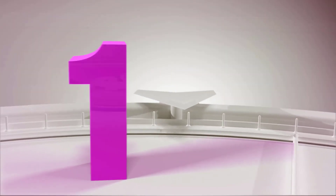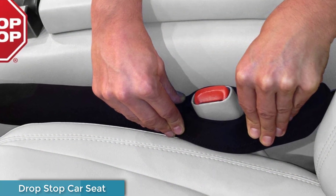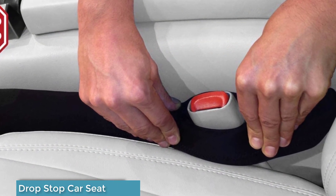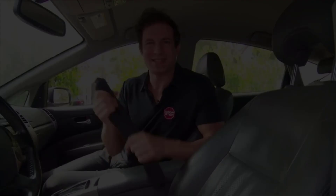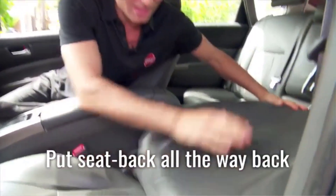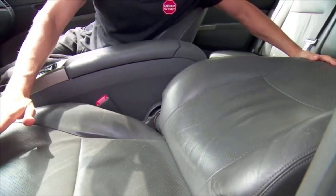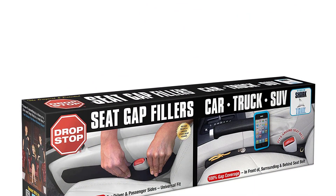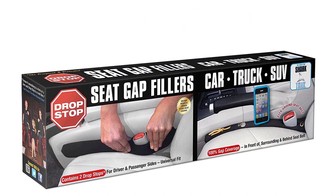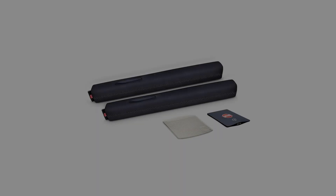Number one: Drop Stop car seat. Drop Stop provides 100% gap coverage in front, surrounding, and behind the seat belt catch. It attaches to the seat belt catch via a built-in slot, moves with the seat, and requires no need to readjust or reinstall. As seen on Shark Tank, Drop Stop blocks that annoying yet ever-so-dangerous gap between your car or truck seat and center console.